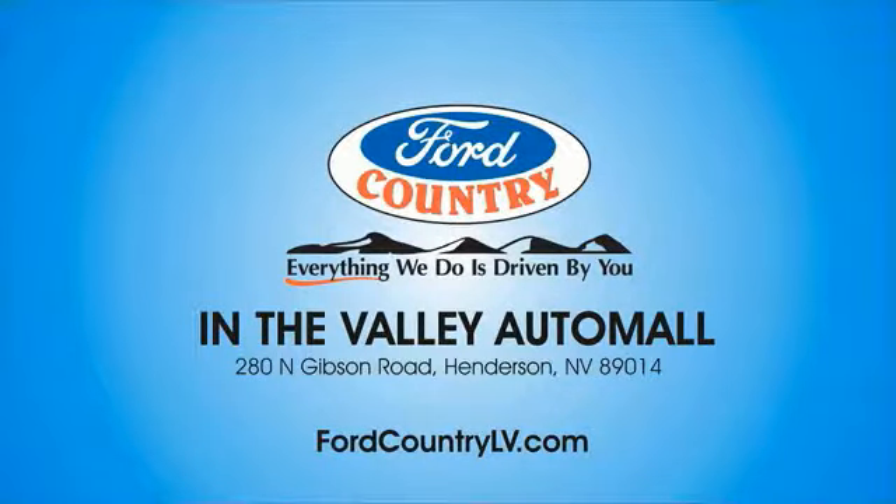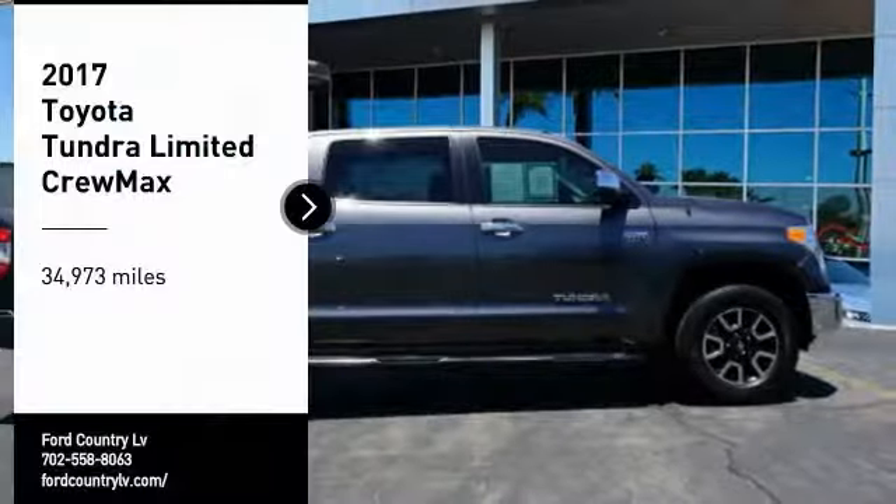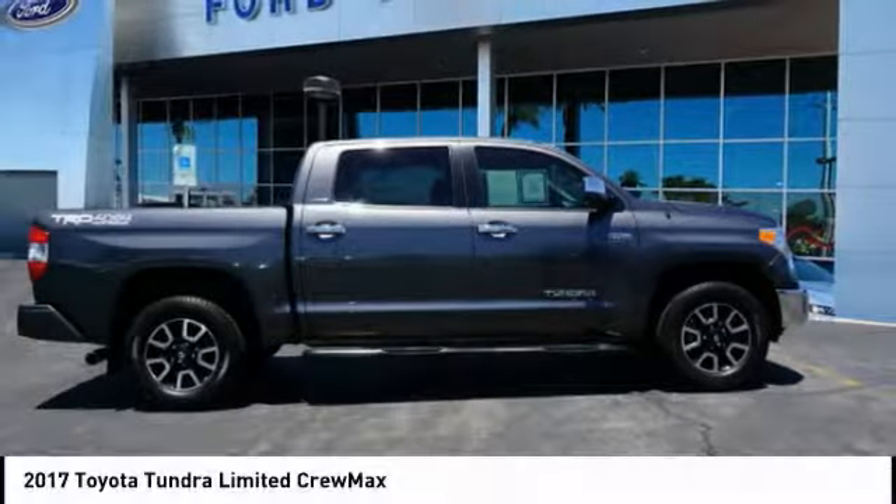Visit Ford Country in the Valley Auto Mall today. We are pleased to show you the 2017 Tundra.